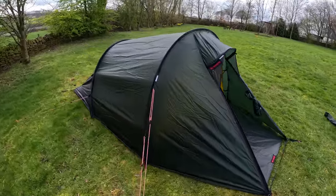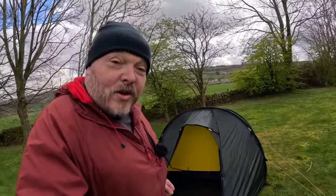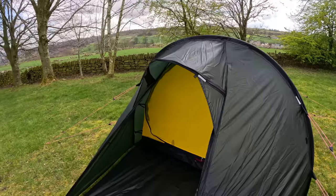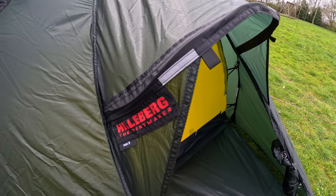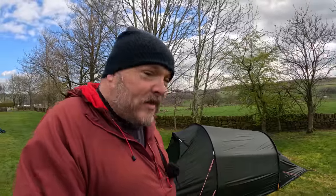This is the Hilleberg Nalo 3. I've got my lovely wife to thank for draining our bank account and buying me this for my birthday — to be fair, I've been going on about it for months, I think she was sick of me whinging. I've had two Hillebergs before and both of them have never let me down. You can get an expedition tent that is reasonably lightweight and will take anything that the UK can throw at it.